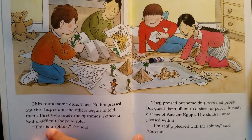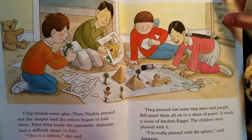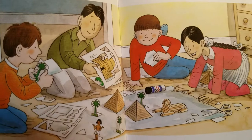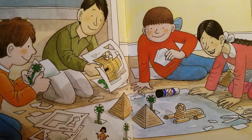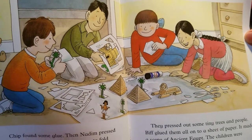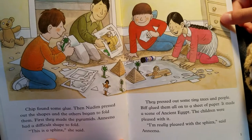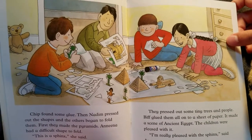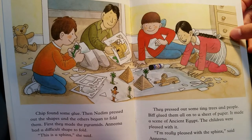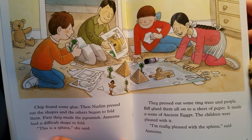Chip found some glue. Then Nadim pressed out the shapes and the others began to fold them. First they made the pyramids, and Anina had a difficult shape to fold. 'This is the sphinx,' she said. They pressed out some tiny trees and people. Biff glued them all onto a sheet of paper. It made a scene of ancient Egypt.